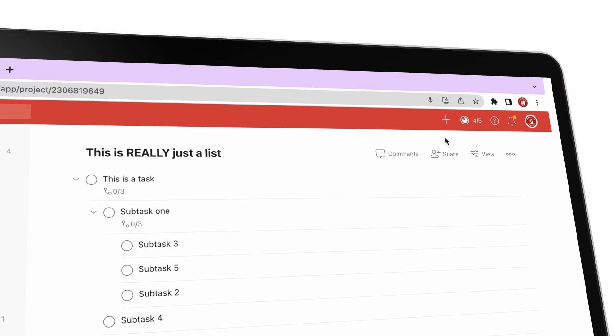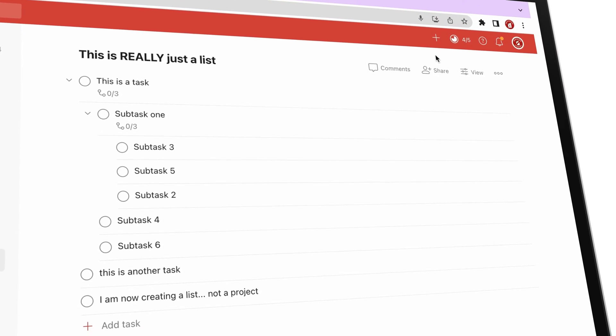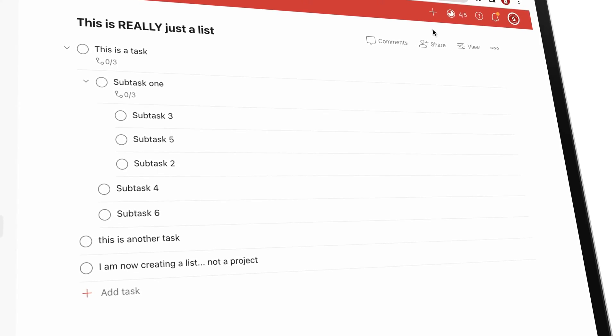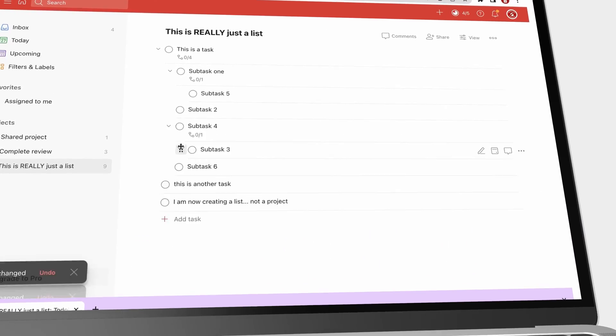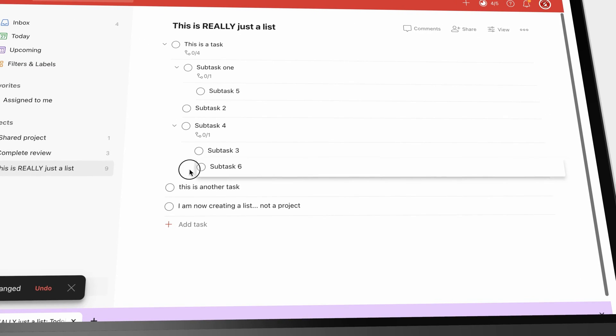Hey guys, it's Rafsi back with PaperlessX, a channel dedicated to easing your digital transformation. In today's video, we'll be going through the paid features of Todoist to see if it's worth paying a subscription for.